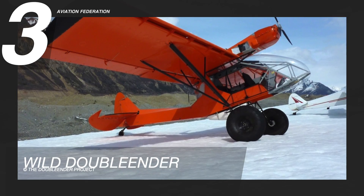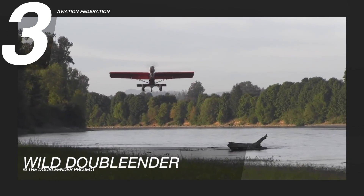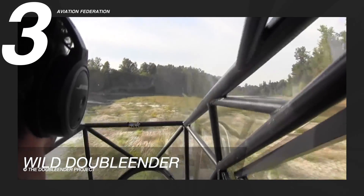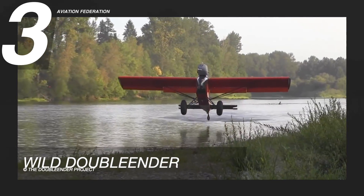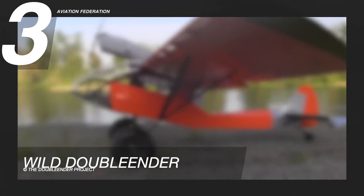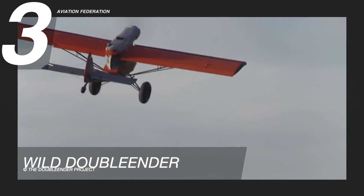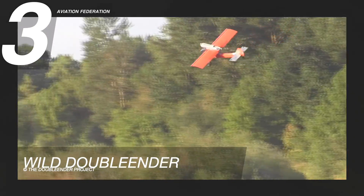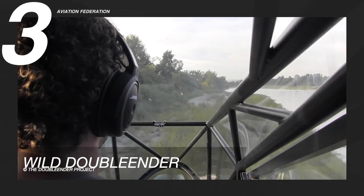Flying at number three is the Wild Double Ender. This plane is an experimental double-engine service aircraft designed to operate in the bush. The redundant engines reduce the likelihood of engine failure and adverse landings. It can accommodate only two people, has a gross weight of 2,500 pounds or 1,134 kilograms, a cruise speed of 94 knots or 174 kilometers per hour, and a maximum range of 840 nautical miles or 1,560 kilometers.